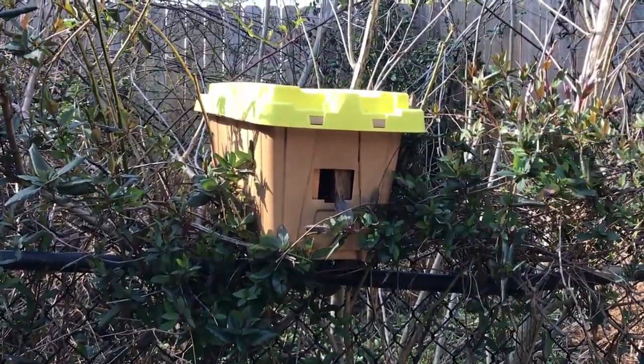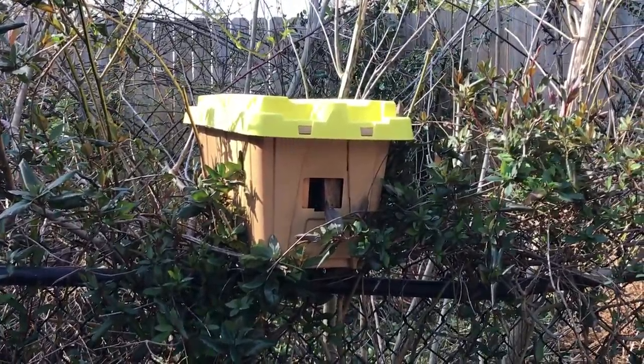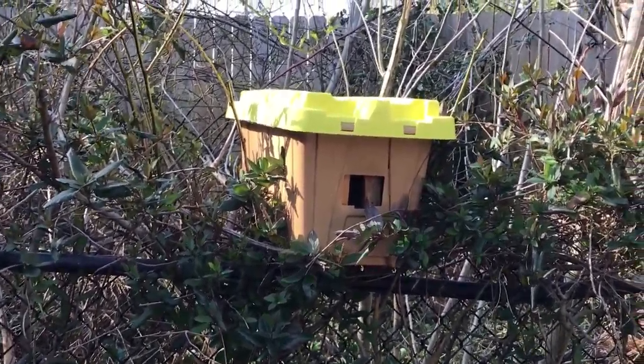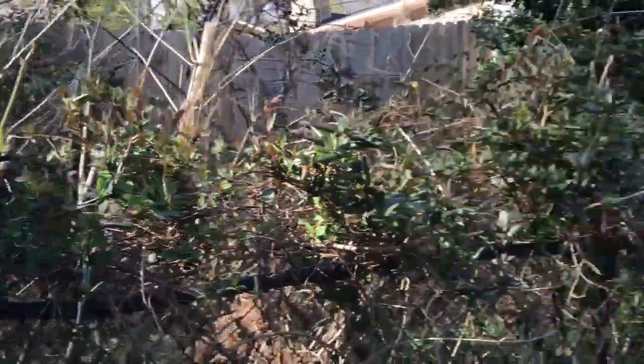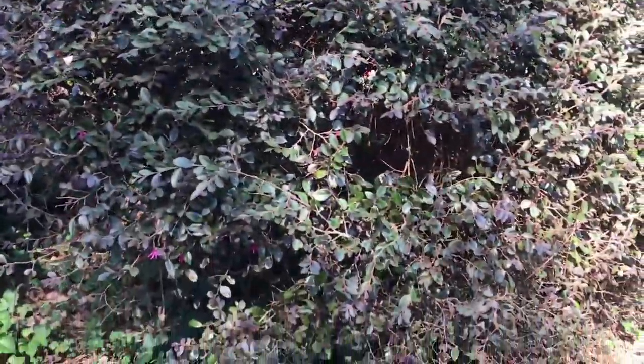I didn't see a swarm collecting on a branch or anything, so I thought just to ward off any potential swarms — they could have been scout bees — I decided to put a swarm trap up. So we'll see what happens, but I want to show you a little bit about what I'm seeing. We'll see if they find it.